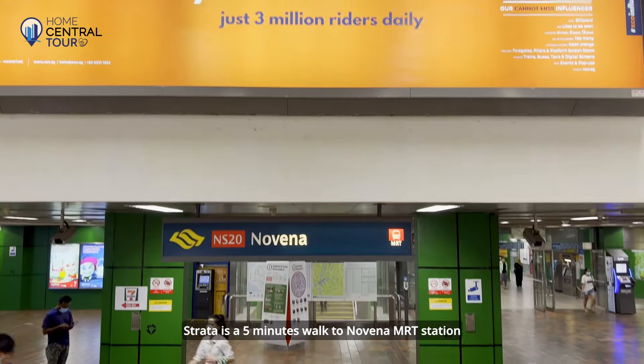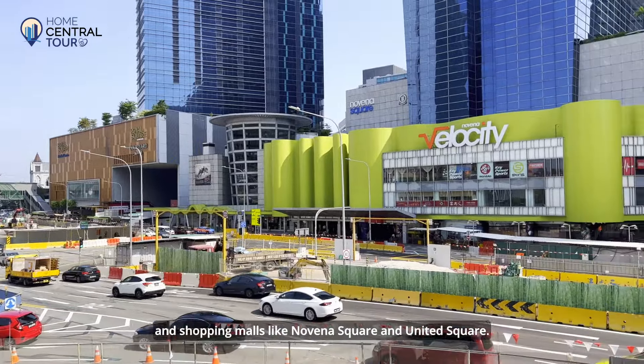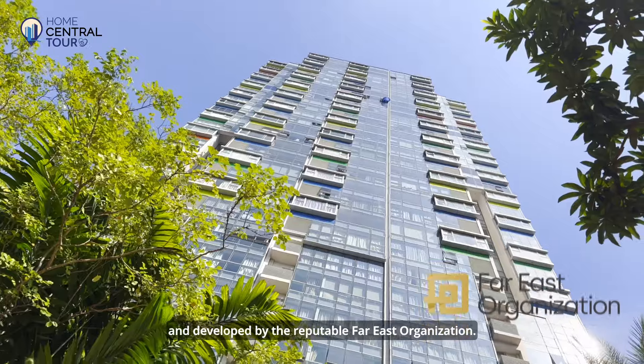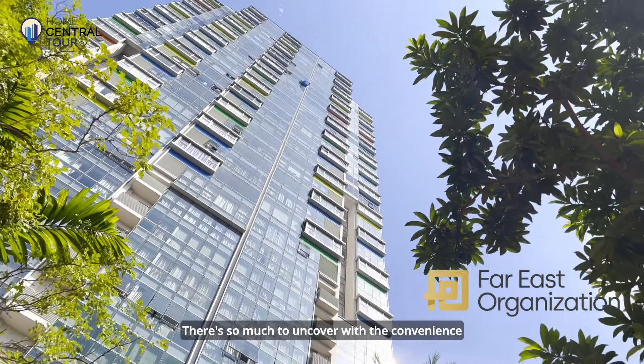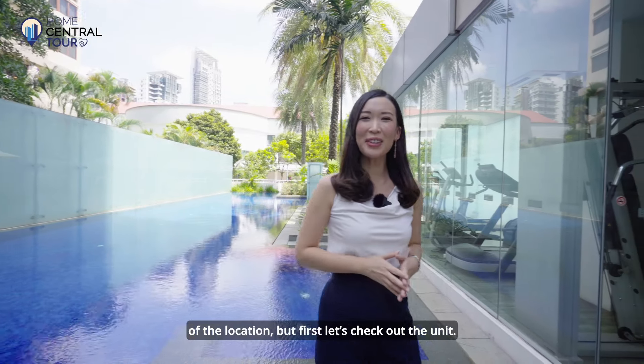Strata is a five-minute walk to Novena MRT station and shopping malls like Novena Square and United Square. It was completed in 2006 and developed by the reputable Far East Organisation. There's so much to uncover with the convenience of the location, but first let's check out the unit.